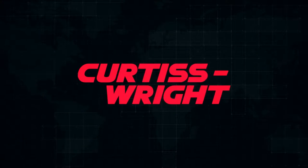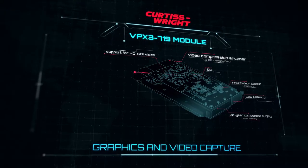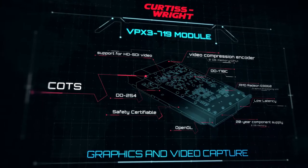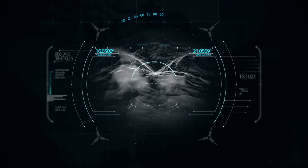Curtis Wright has created the VPX3 719 Graphics and Video Capture Module — a pre-designed, commercial, off-the-shelf module that is safety-certifiable and can be implemented in your DVE system within weeks, getting your aircraft off the ground quickly and back on the ground safely in the most adverse conditions.